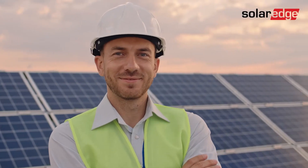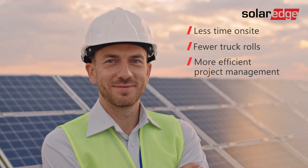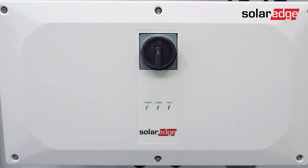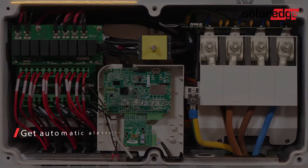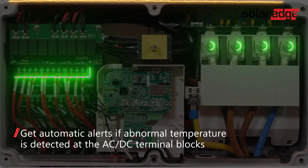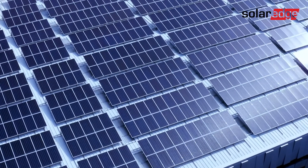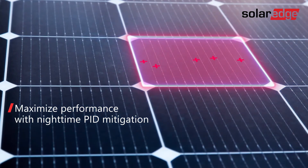This all translates into faster, more successful deployments and project cost savings. The three-phase inverter with Synergy technology takes SolarEdge's renowned system safety even further. Built-in thermal sensors are designed to detect abnormal behavior at the DC and AC terminal blocks, and if necessary, turn off the inverter. You'll also maximize system production as the Synergy technology inverter can offset the negative effects of PID with nighttime PID mitigation.